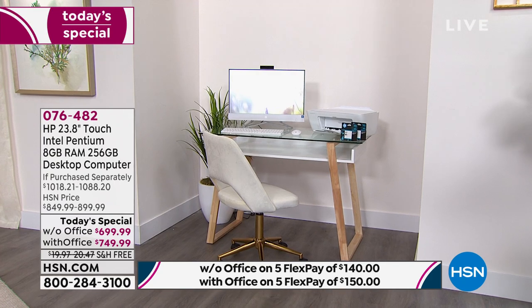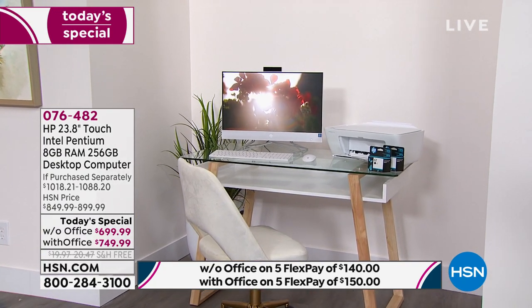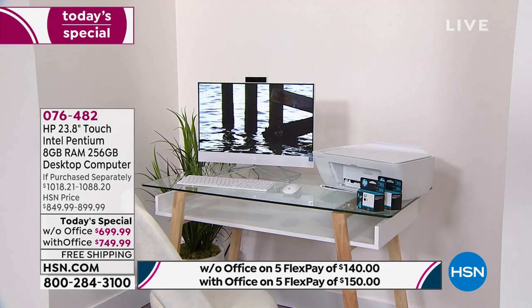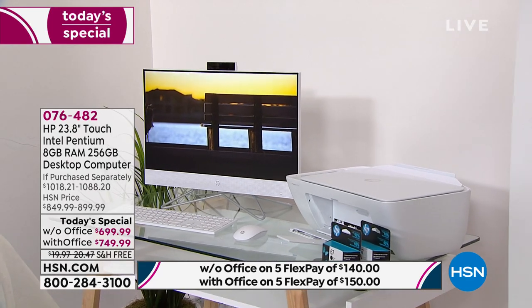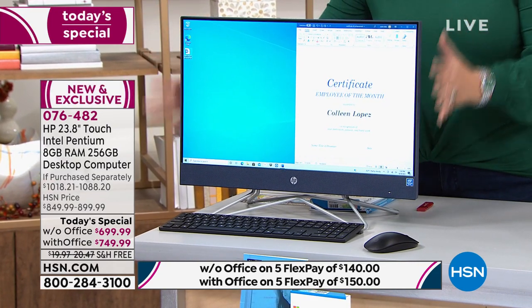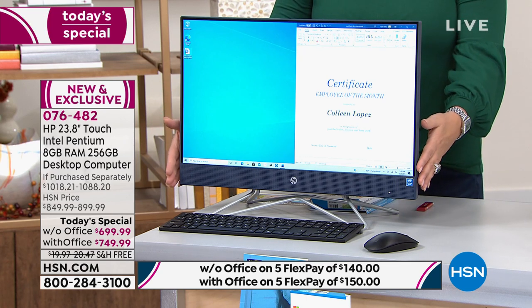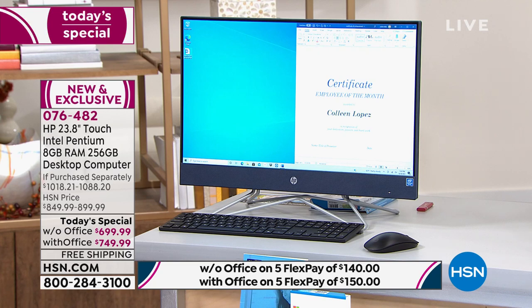First of all, let's share the choices with all of you and then get down to the nitty-gritty. I'm going to ask if they can bring this monitor a little closer — it's hard for me to see. But the best part is we have all the colors, all the choices. The number one choice: do you want with or without Office?